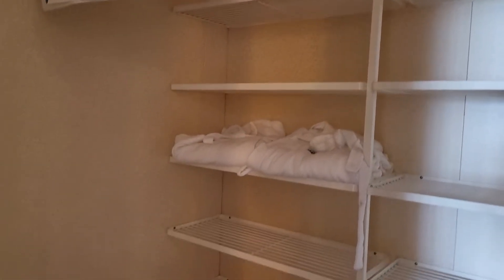Nice big closet with lots of shelves and lots of hanging area.